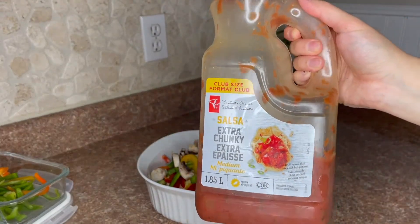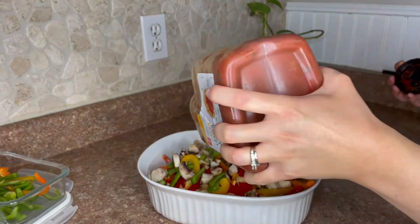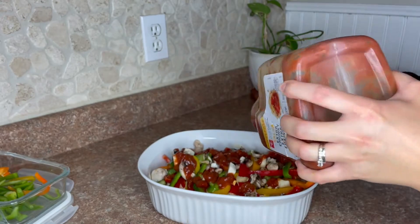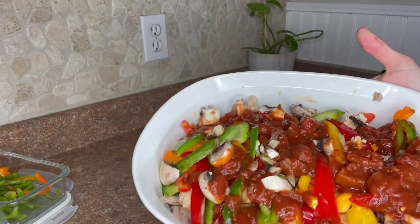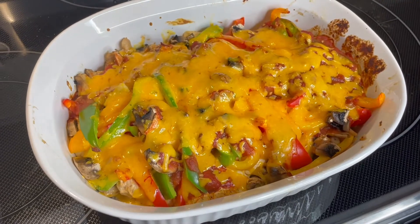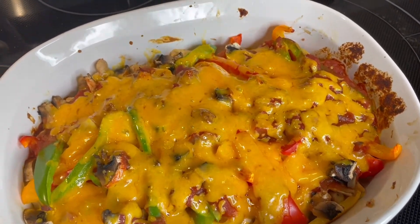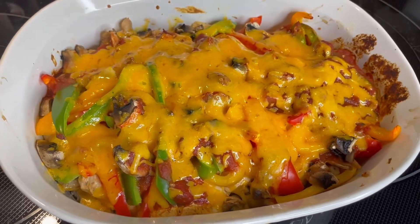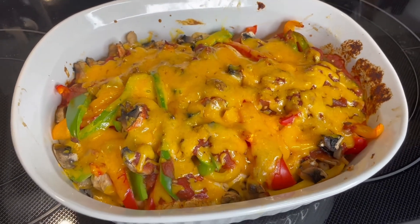Next up, the name says it all — salsa cheddar chicken. We need some salsa; we use medium salsa since that's what our family likes, but use whatever you want. Drizzle as much or as little as you want over top. In the last five minutes of cooking time I added some cheddar cheese, and look at this beauty! This was super good — my daughter especially loved it, even the peppers when I cut them up small enough. Highly recommend, it was fantastic.